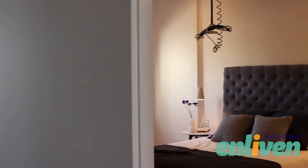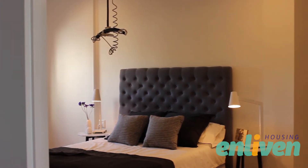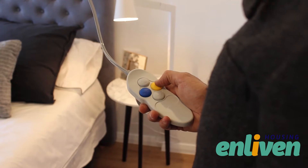All our master SDA bedrooms and bathrooms are provisioned for ceiling hoist installation and can support any modification required to assist you living independently.